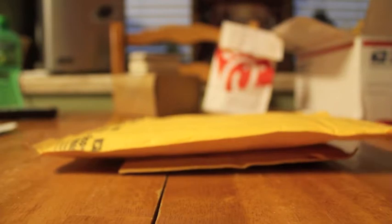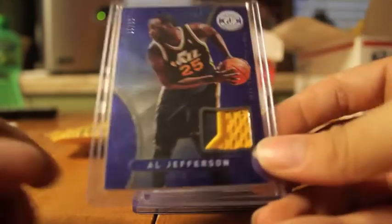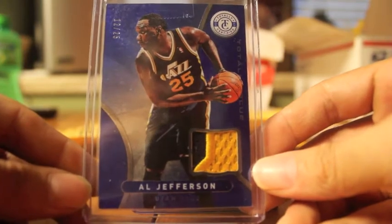I purchased a four-card lot of patches from Totally Certified. Picked up this nice two-color patch of Al Jefferson, number 25.